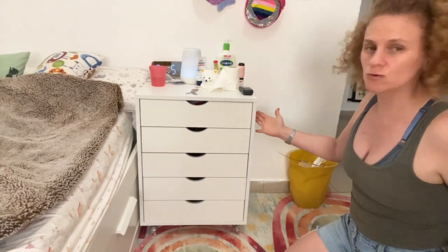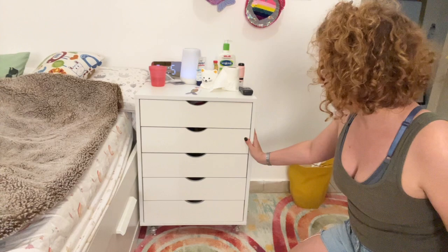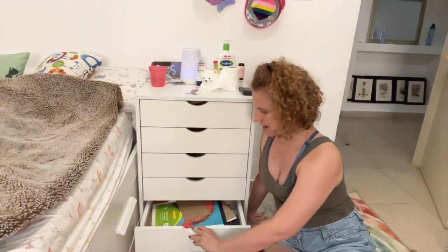Today I have this drawer cabinet in white that I got for my daughter's room as a nightstand and also an art cabinet to store all kinds of arts and crafts. It took about an hour to assemble.